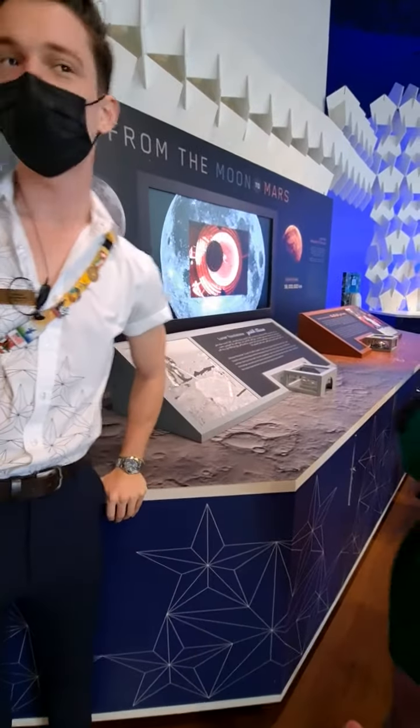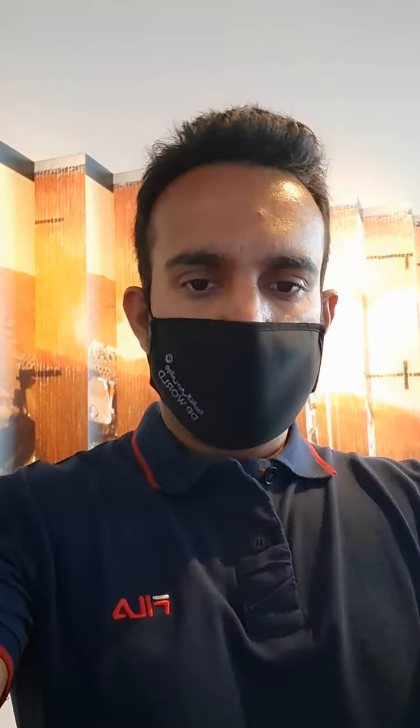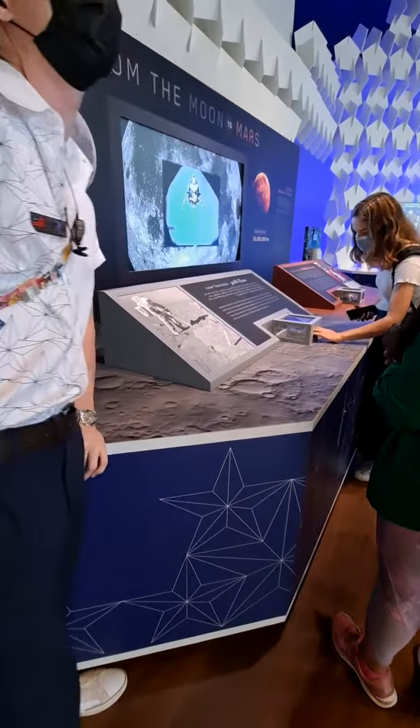Hi, everybody. Welcome. If you get superpowers here, we don't mind.